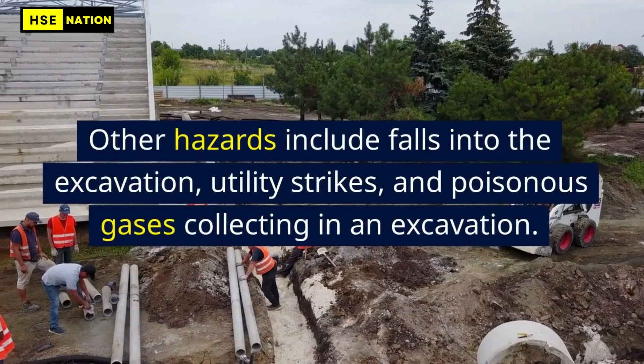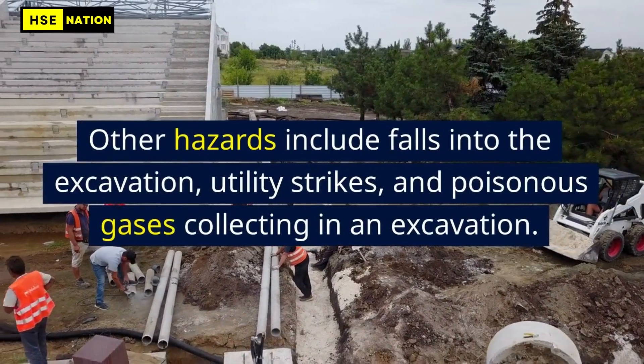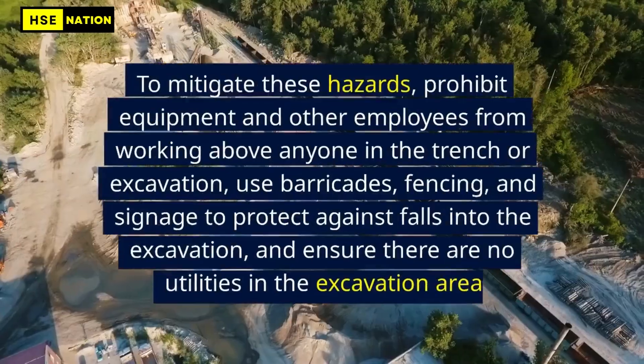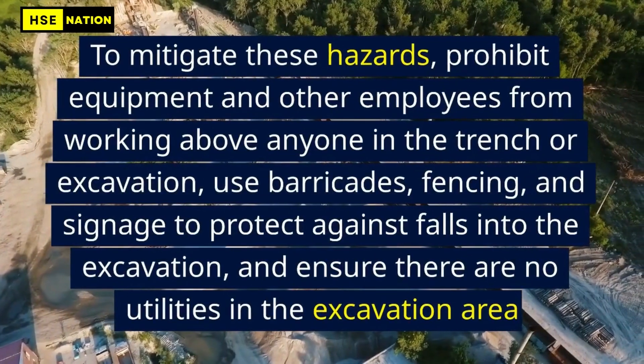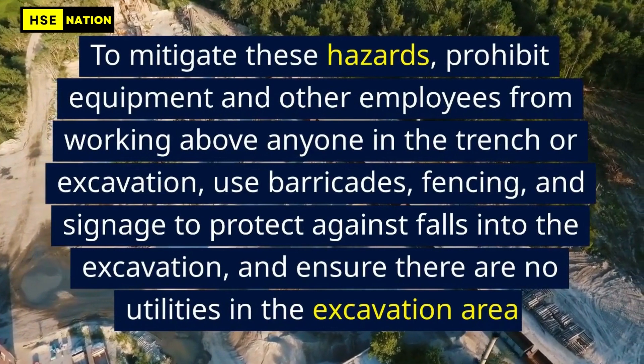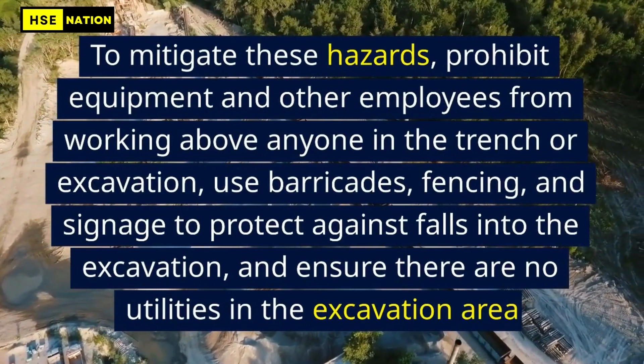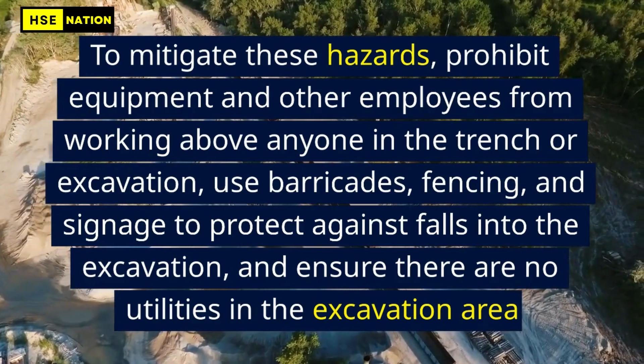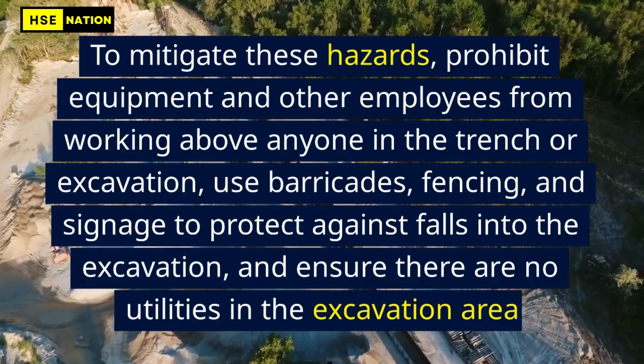Other hazards include falls into the excavation, utility strikes, and poisonous gases collecting in an excavation. To mitigate these hazards, prohibit equipment and other employees from working above anyone in the trench or excavation, use barricades, fencing, and signage to protect against falls into the excavation, and ensure there are no utilities in the excavation area.